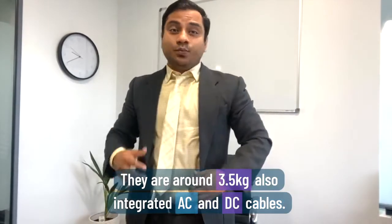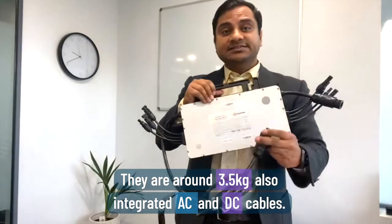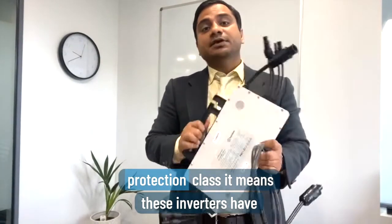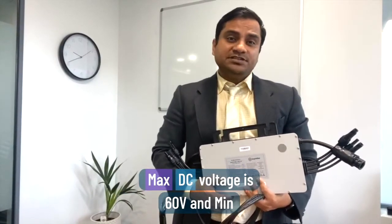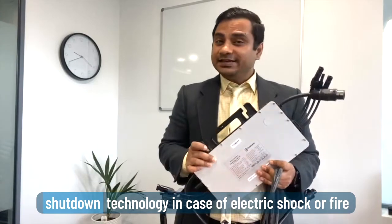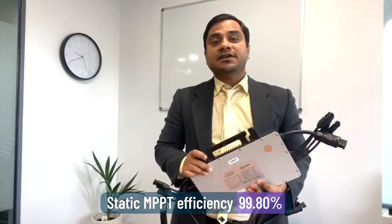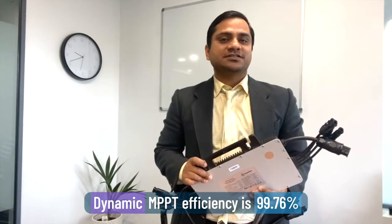Weight-wise they are around 3.5 kg, with integrated AC and DC cables. It has IP65 and NEMA6 protection, meaning these inverters have been tested from minus 40 degrees to 65 degrees. Maximum DC voltage is 60V and minimum DC voltage starts from 22V. It features rapid shutdown technology in case of electric shock or fire risk on your roof — a very safe technology. Static MPPT efficiency is 99.80% and dynamic MPPT efficiency is 99.76%.